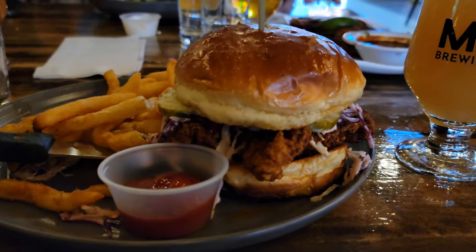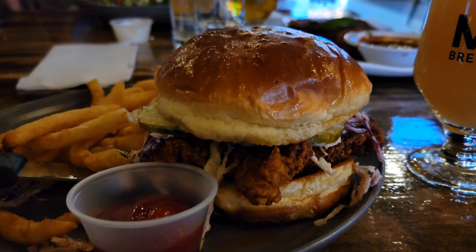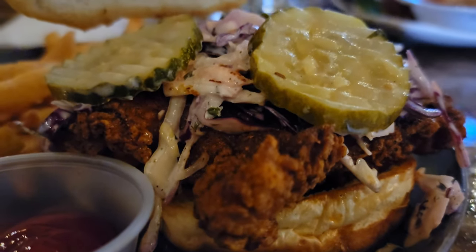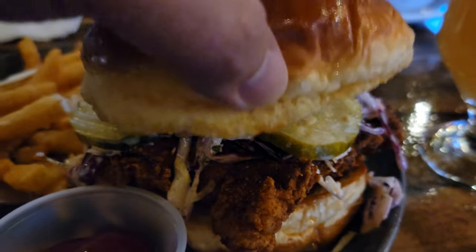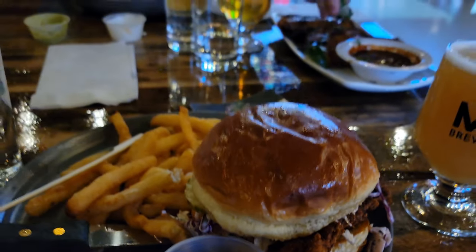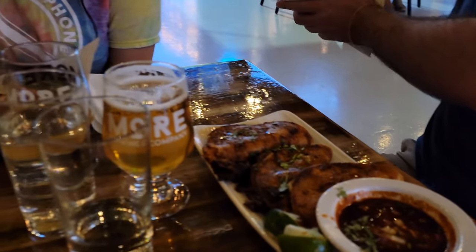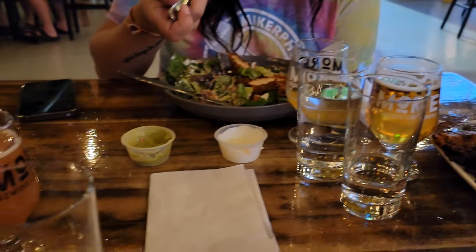When I saw they had a Nashville hot chicken sandwich, I was going after it. Look at the pickles and slaw on top of this — really nicely breaded chicken breast, pretty decent looking sandwich. Bobby got the queso beer-braised tacos, V ended up with a salad, and Nick already ate so he didn't get anything else.